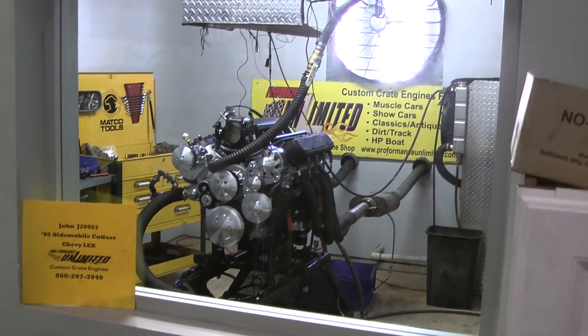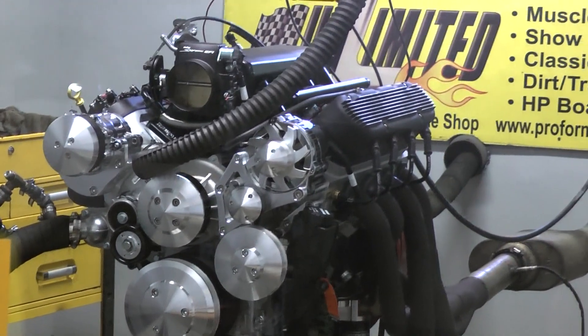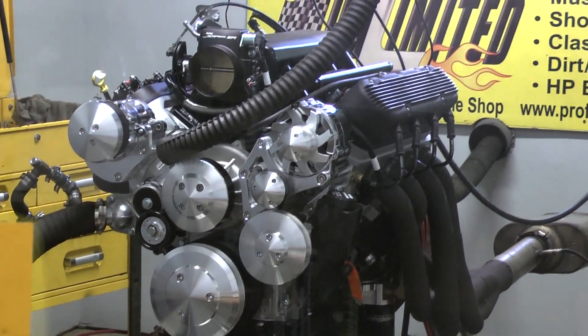Alright John, we've got the 85 Oldsmobile Cutlass Engine. Happens to be our Chevy LSX Next Motor. Fire it up. Give me a run demo.